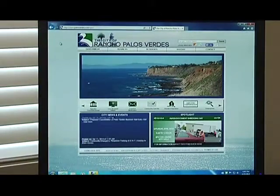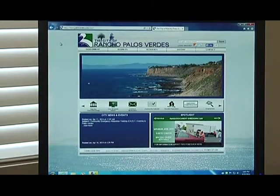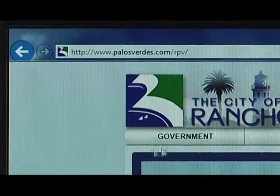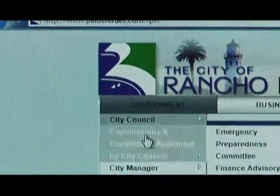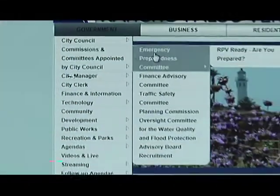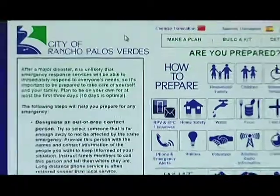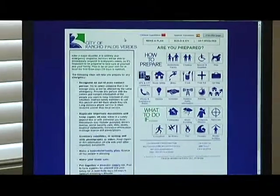What people should do is go to the City of Rancho Palos Verdes webpage at palosverdes.com/rpv. Over on the left side under Government, go to the Committee menu and then the Emergency Preparedness Committee menu, and you'll see RPV Ready — this is the new RPV Ready emergency preparedness website. It'll bring you to this page.